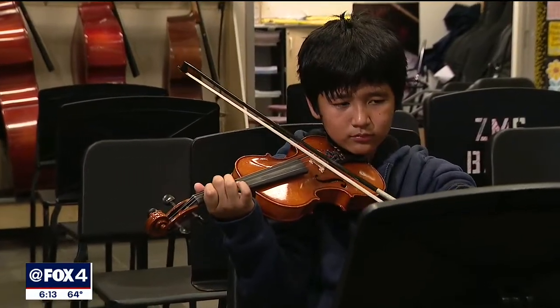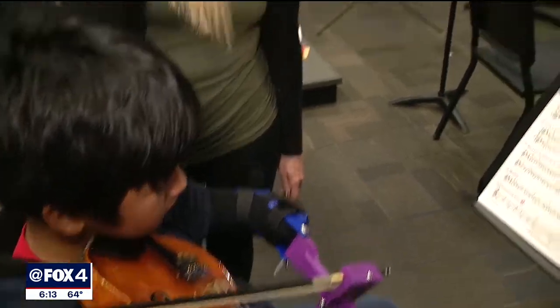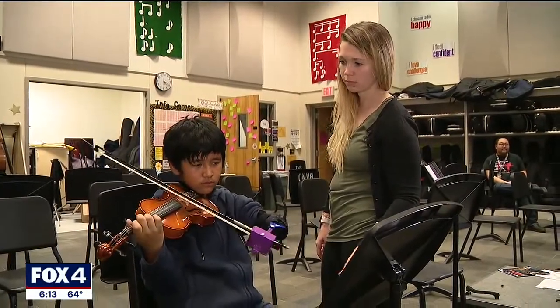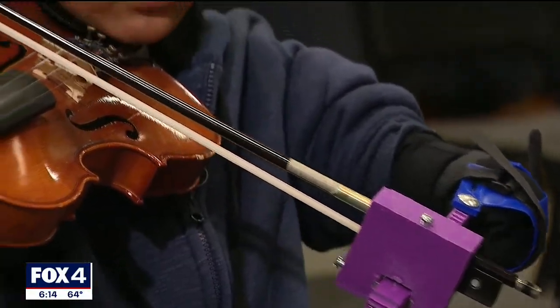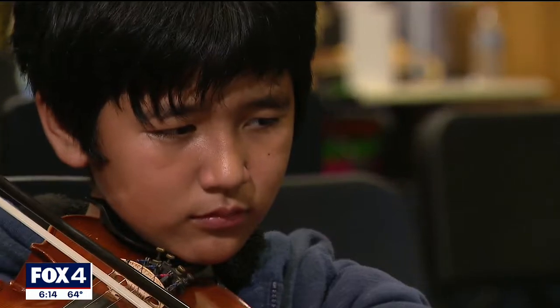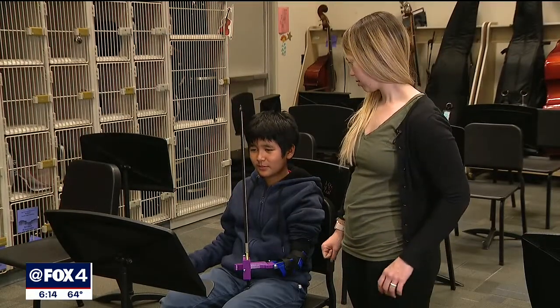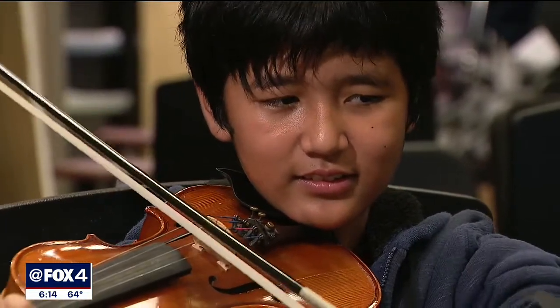Sixth grader Ken Hoi was born without the lower part of his left arm, but his proud teachers say he's never let anything hold him back. His brother did orchestra and said it might be fun but he might see some problems with his hand. When asked if he was discouraged, Ken said, "Not really. I still wanted to play a little." So when he came to Lorenzo de Zavala Middle School wanting to play violin in the orchestra, his teachers went to work finding a way to help.